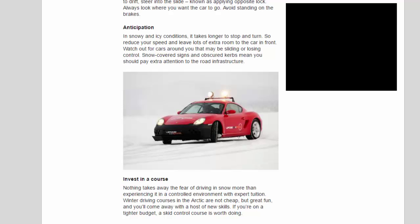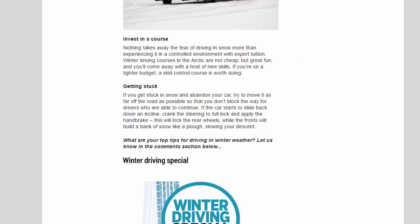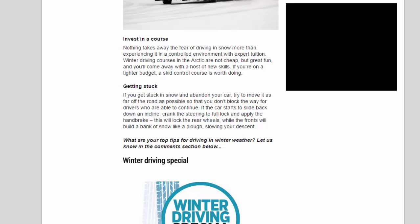Getting stuck: if you get stuck in snow and need to abandon your car, try to move it as far off the road as possible so that you don't block the way for drivers who are able to continue. If the car starts to slide back down an incline, crank the steering to full lock and apply the handbrake. This will lock the rear wheels while the fronts build a bank of snow like a plow, slowing your descent.